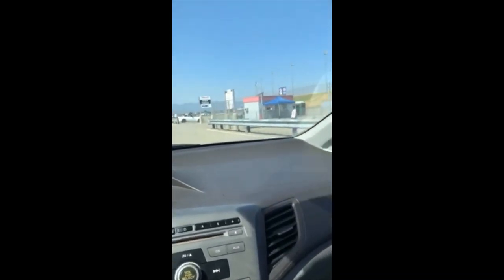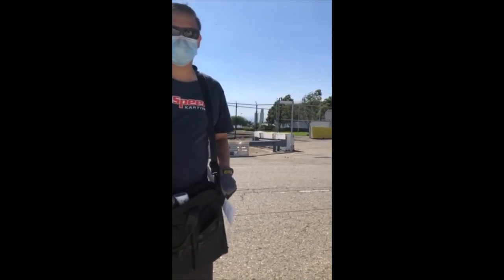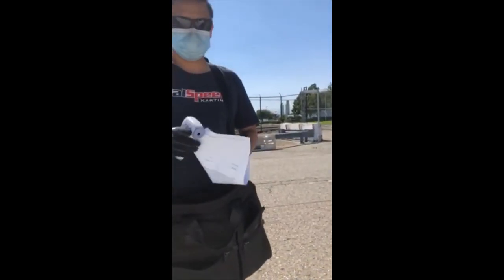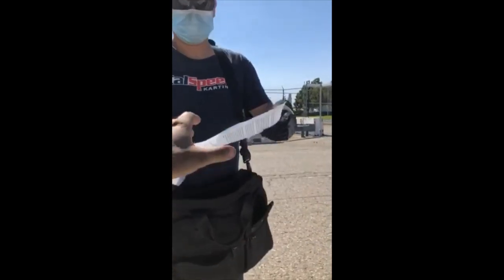Once you drive further up you'll see the registration office here at CalSpeed. Before you get there, you'll need to stop at this sign. We've got Pete, our other track guy, and no matter which lane you're in, Pete is going to stop you and check your temperature. Once your temp is good and your whole car is clear, he'll hand you the COVID waiver. If anyone in the car has too high a temperature, unfortunately the whole car has to turn around.